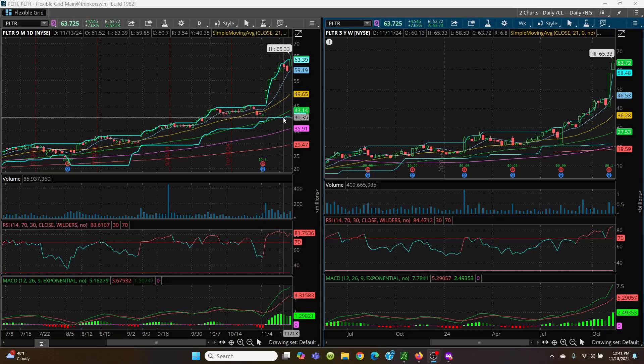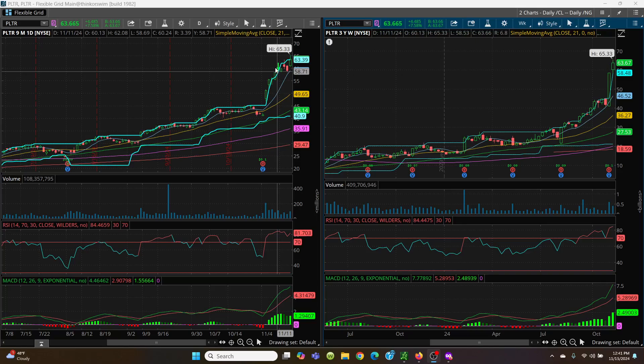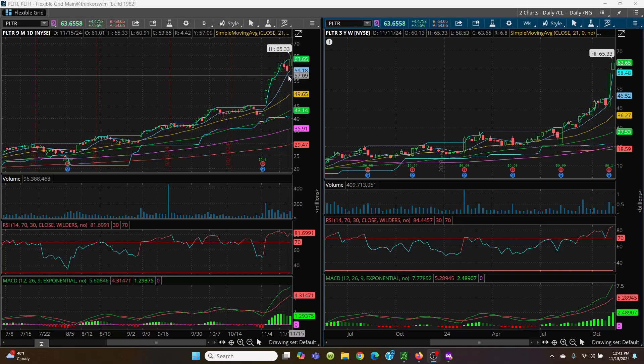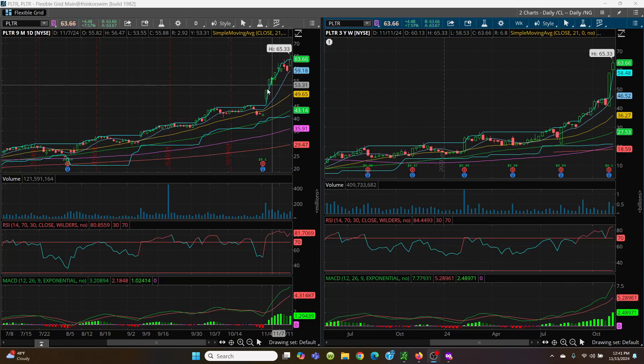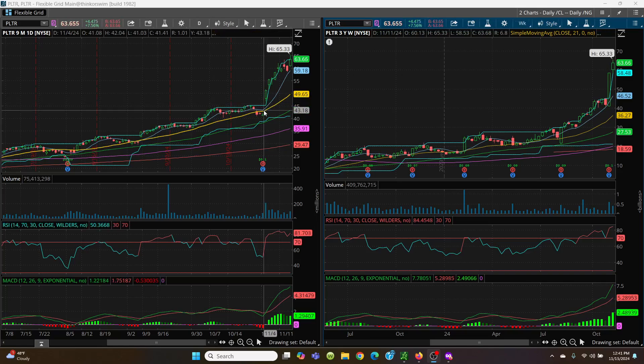If you watch the price channel: close above 63.39 and we can hit 65.33. I'm not saying it can't go higher, but if you own or trade this, be very careful. A little pullback — as long as we hold the 8-day, you're good. If it pulls back to the 8-day, that's a buying opportunity. If it sells off, watch 56.47, 53.55, 51.58, and then the 21-day at 49.65. Watch that gap and fill just in case.